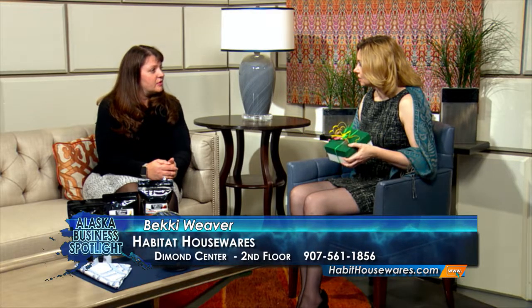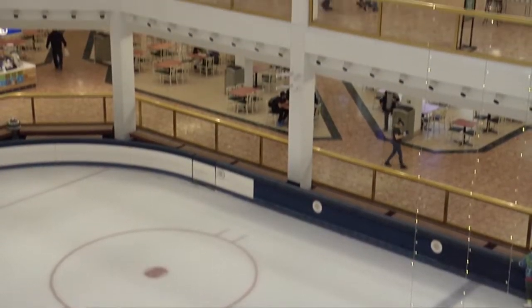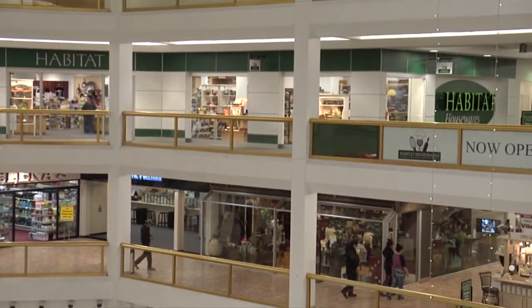And you have this great new location, as well. Yes, we do. A little more than a year ago, we moved to the Diamond Center Mall. We're above the ice rink. Great storefront. Well, stay tuned — we've got more coming up next from Good Morning Alaska.